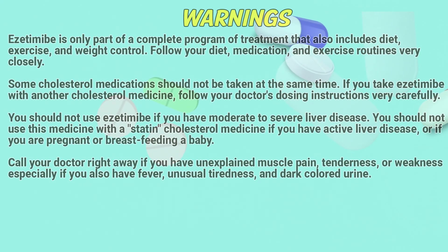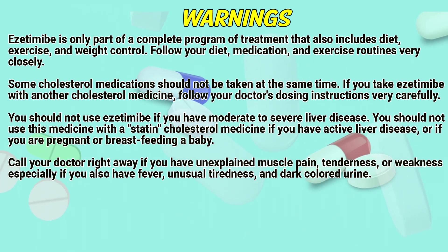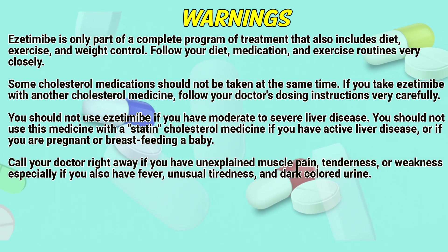Warnings. Azetimib is only part of a complete program of treatment that also includes diet, exercise, and weight control. Follow your diet, medication, and exercise routines very closely. Some cholesterol medications should not be taken at the same time. If you take Azetimib with another cholesterol medicine, follow your doctor's dosage instructions very carefully. You should not use Azetimib if you have moderate to severe liver disease.